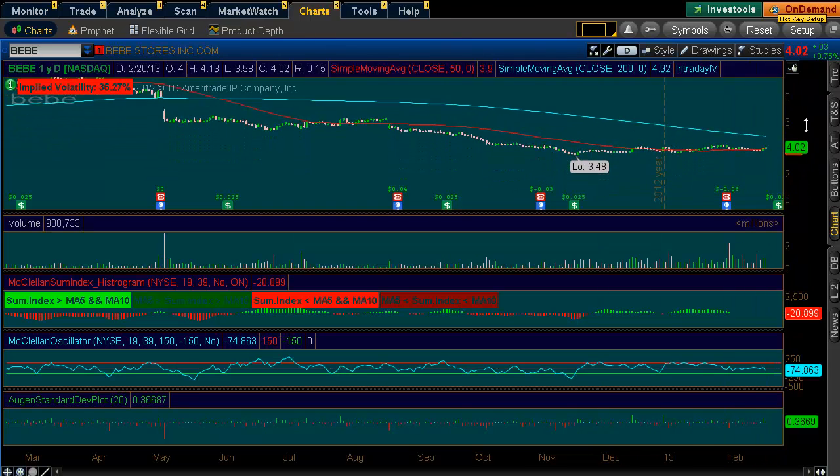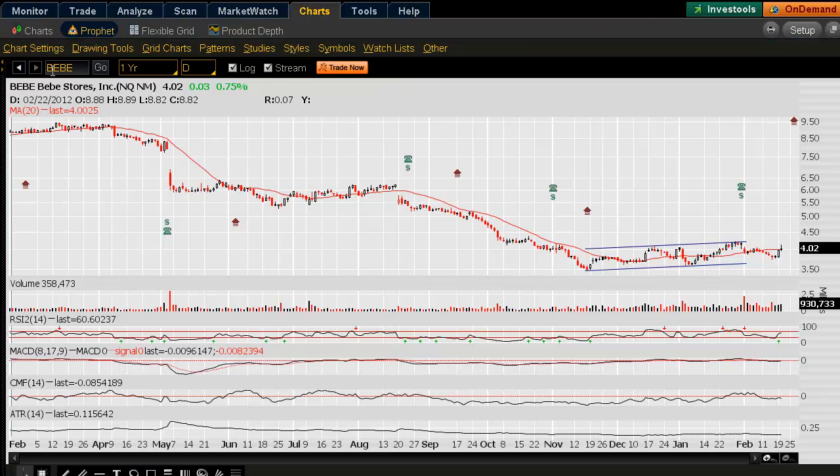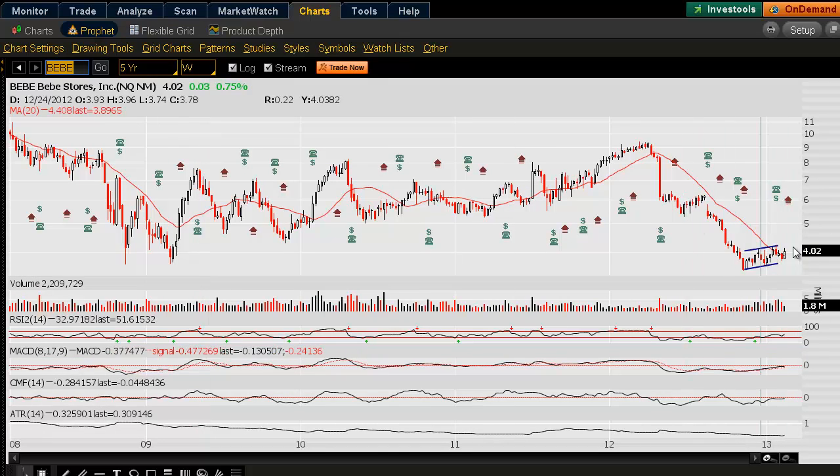Taking a look at the chart, prices have been pretty beat up. Looking at the year time frame, earlier in the year prices were at $8.50. Since then we've pulled all the way back to $3.50, and we've been forming a little shelf and a support level. On a longer-term time frame, we're starting to form here, and we could see a retracement into that $5 level if prices move higher. The positioning is a little interesting based on the support level we're holding so far.